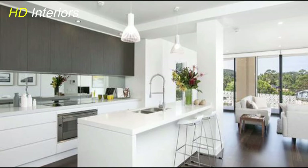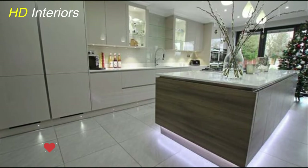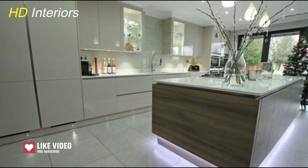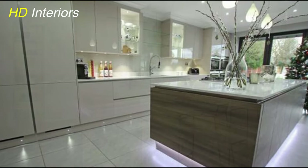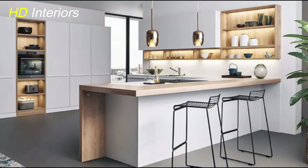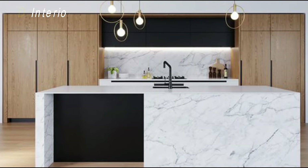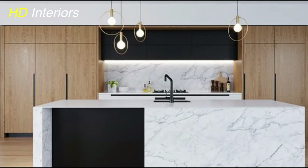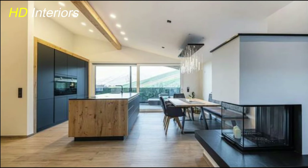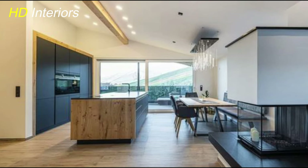Consider painting single pieces to transform the entire space. In addition to repainting cabinetry and walls, another strategy to revitalize your kitchen is by painting single pieces to create a cohesive and modern look. This approach allows you to focus on specific elements that can make a significant impact. For example, painting a kitchen island in a contrasting color can add visual interest and serve as a focal point. Similarly, painting a pantry door or built-in shelf in a bold hue can inject personality and style into your kitchen design.